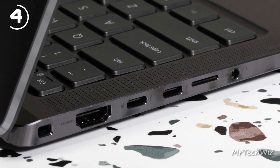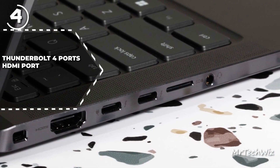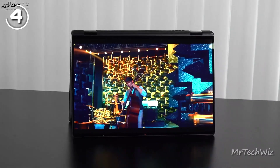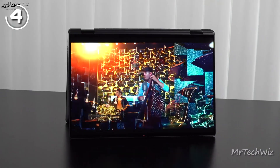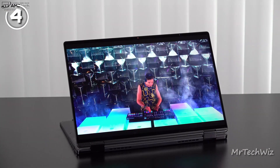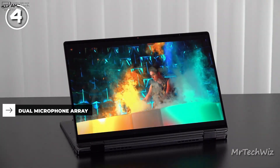In terms of ports, the laptop offers a variety of connectivity options, including Thunderbolt 4 ports, an HDMI port, a universal audio jack, and an SD card slot. The battery life of the Latitude 9430 is impressive, lasting up to 12 hours and 39 minutes on the Laptop Mag battery test.